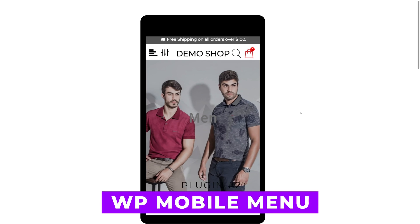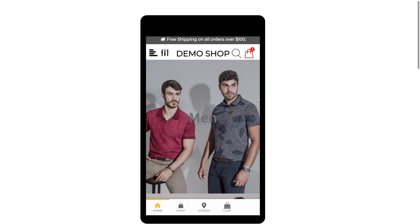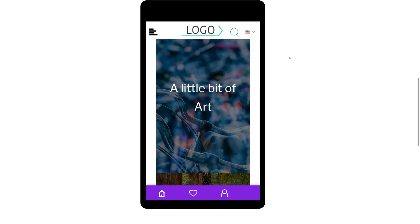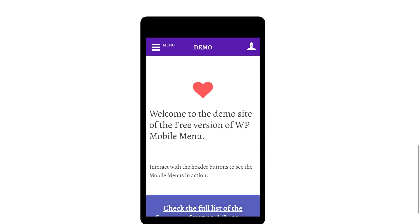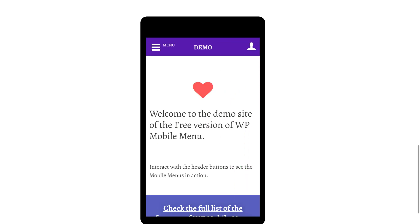Number two: WP Mobile Menu. This plugin enhances your website's mobile menu, optimizing performance and user experience. It allows full control over the mobile menu's appearance, including placement and customization. Custom breakpoints enable building a responsive menu tailored to different screen sizes. It's free, with paid plans starting from $77.88 per year.